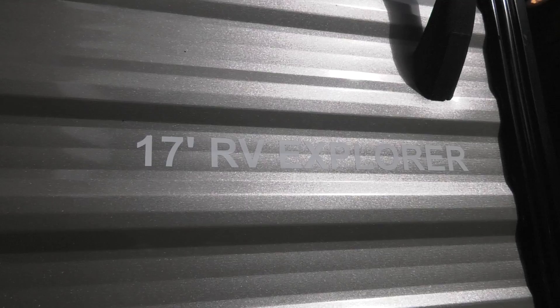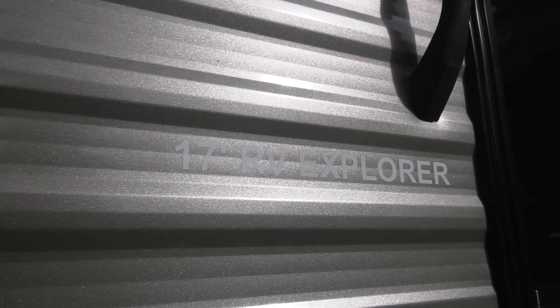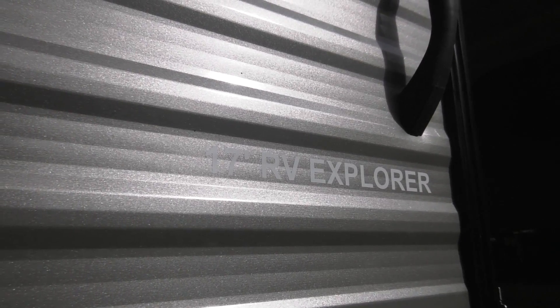At first glance, this looks like just another fish house, but it's anything but. This Glacier Edition is an RV Edition — the latest and greatest thing to happen to wheeled fish houses.